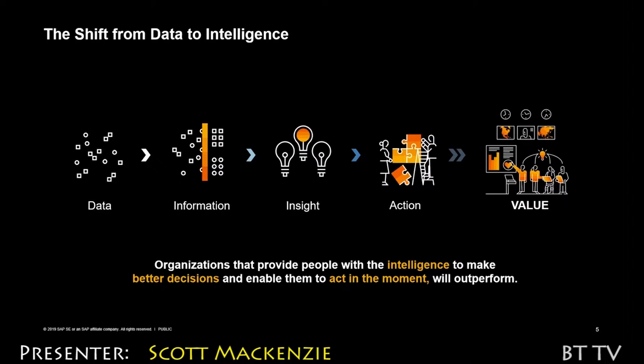So everything you do — whether it's financial planning, agile planning, leveraging some of your predictive pieces, creating reports, dashboards — it's all just done within SAP Analytics Cloud, and that is our product.